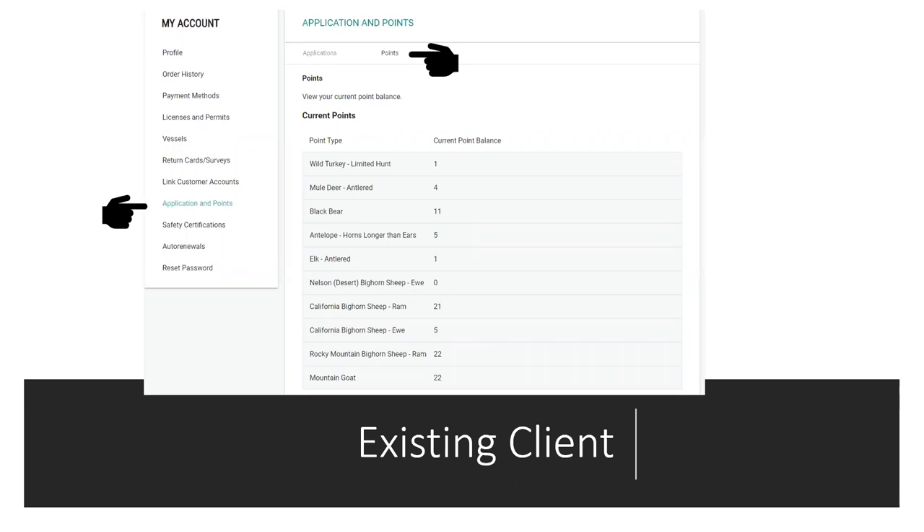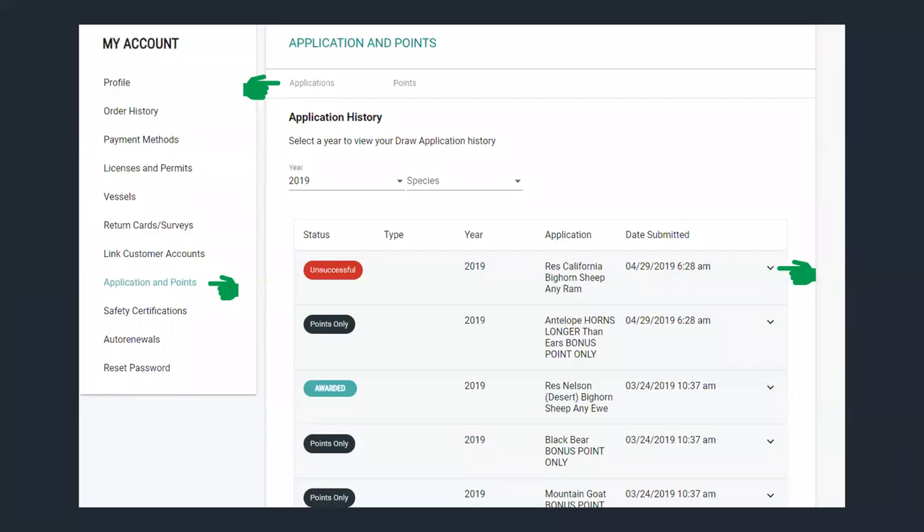You can look at all this information yourself, and you should. Here's your application history — you can see past years where you were unsuccessful, or years where you bought points only. For example, one year I just bought points because I knew I couldn't go to the units I wanted and had too much going on. So I just bought points to not miss out on that year. All this information is available to you on your account.